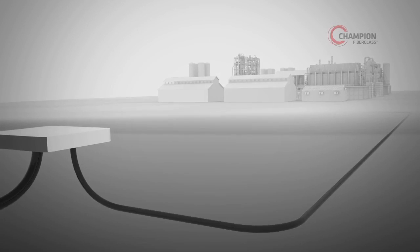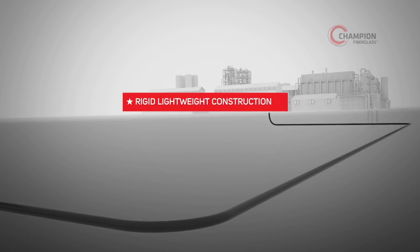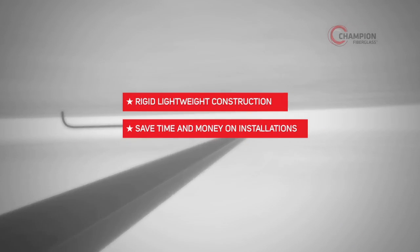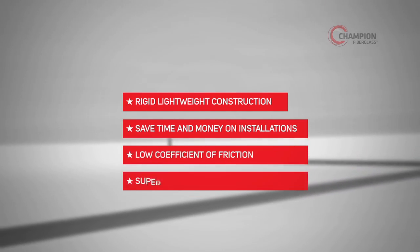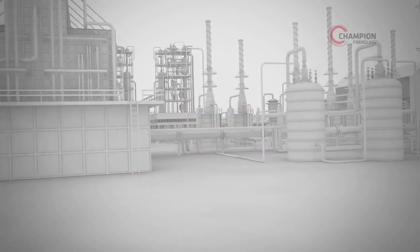In below-ground applications, Champion Fiberglass's rigid yet lightweight construction helps customers consistently save time and money on installations. And because our conduit has a low coefficient of friction, you can count on Champion Fiberglass for superior performance throughout the installation process.